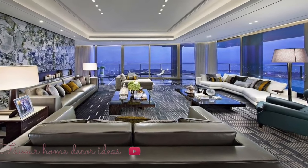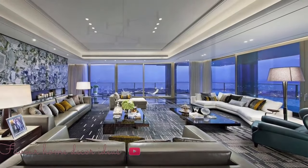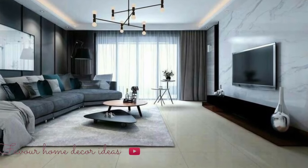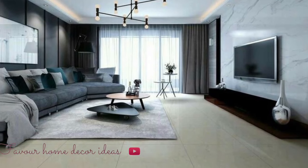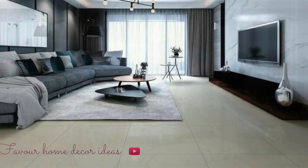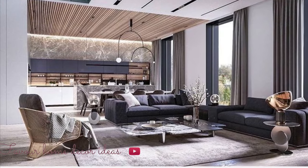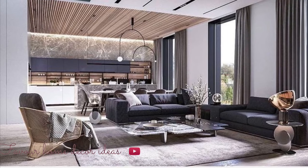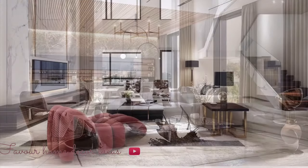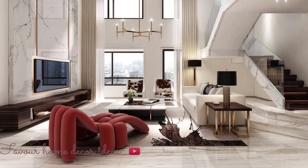Hello everybody, welcome back to my YouTube channel, this is Phil Home, the guided channel. Thank you so much for stopping by. Today's video is all about cozy living room design ideas. A living room is one of the most important places in the house and it's necessary to be designed very well, because it has many important functions like being a place to relax and enjoy after a day of work.